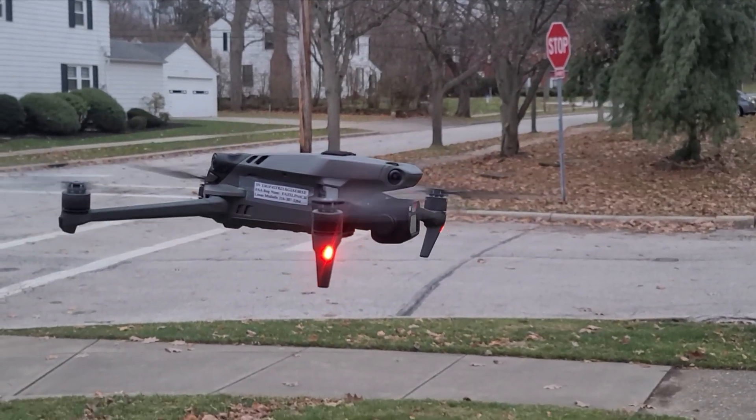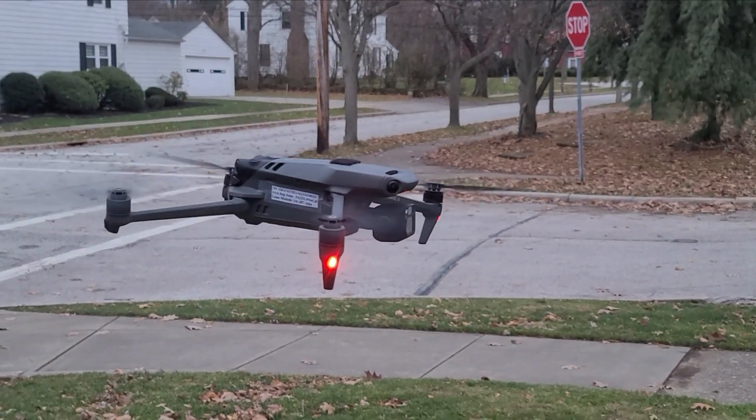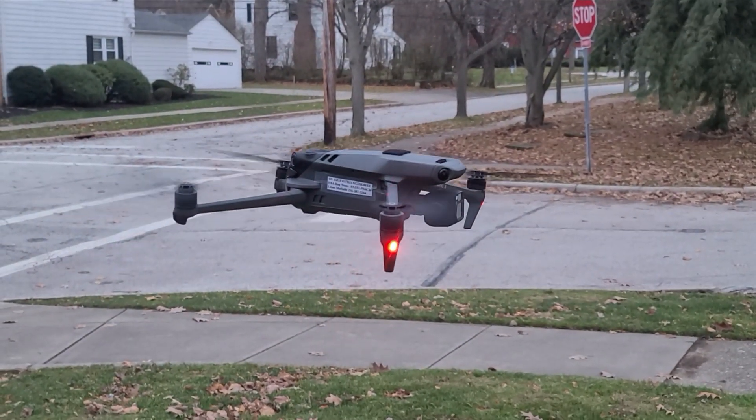Pretty steady overall. You can see it was pushed back a bit during a gust but regained its position, and then for some reason it lowered its altitude.